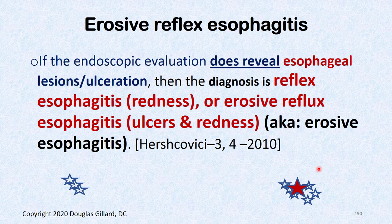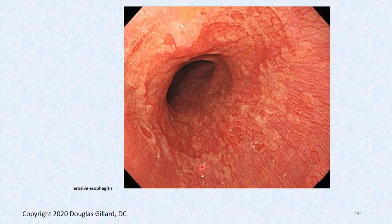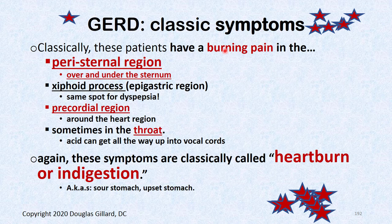If endoscopy does reveal redness, that's reflux esophagitis. If there are ulcers, that's erosive reflux esophagitis. If nothing is found, you're a NERD. Looking at what erosive esophagitis actually looks like — the tissue is all ripped up and raw compared to normal tissue. That's erosive esophagitis.